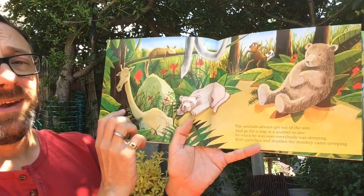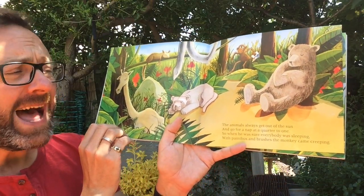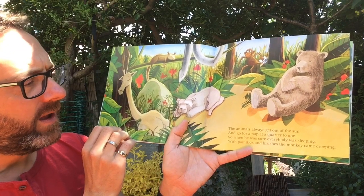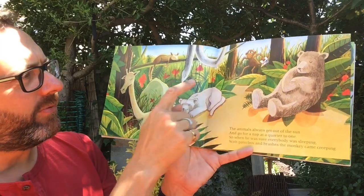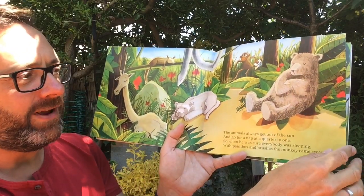Now the animals always get out of the sun and go for a nap at quarter to one, so when he was sure everybody was sleeping, with paint box and brushes the monkey came creeping.